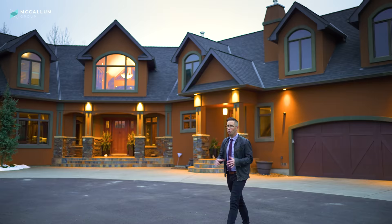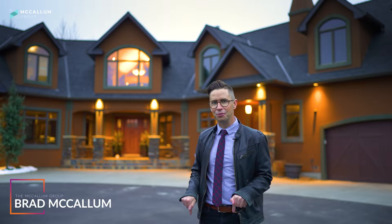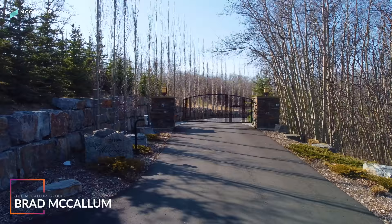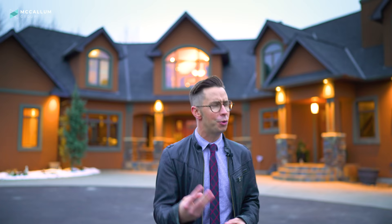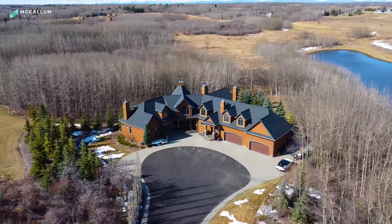We're out in Bear's Paw, and from this house right here, you're only seven minutes to the city's edge, even though it feels like you are in your own universe. From here, you've got great schools nearby, amenities, the Bear's Paw golf course, and you're a short distance out to the Rocky Mountains themselves. This is a perfect home for a family and people who value seclusion and privacy.